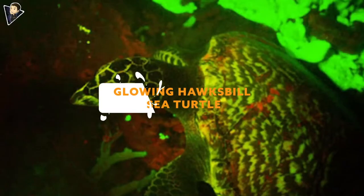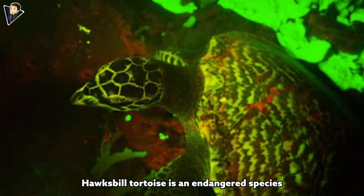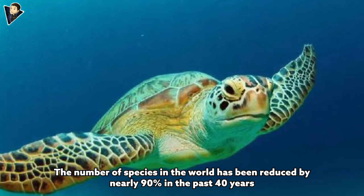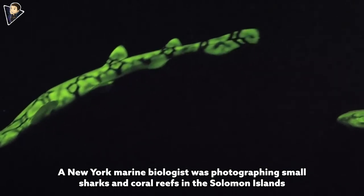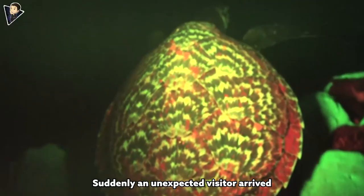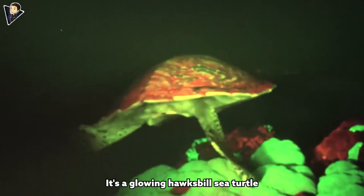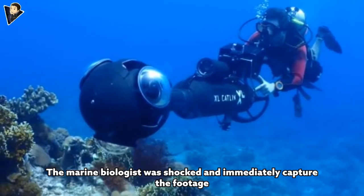The Glowing Hawksbill Sea Turtle. The hawksbill tortoise is an endangered species whose numbers have been reduced by nearly 90 percent in the past 40 years. A New York marine biologist was photographing small sharks and coral reefs in the Solomon Islands when an unexpected visitor arrived — a glowing hawksbill sea turtle.